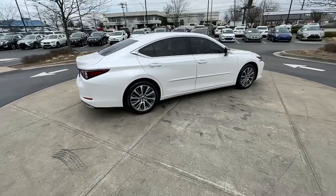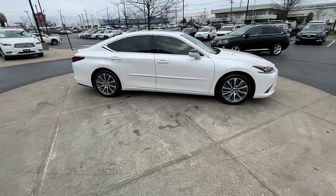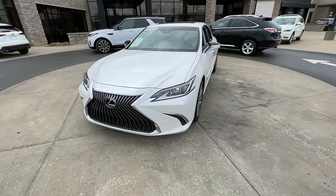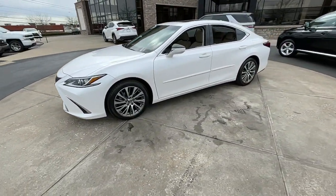This boldly elegant ES delivers exceptional passenger comfort. A spacious premium cabin and a host of deluxe amenities let you make the most of this mid-sized sedan's luxuriously smooth ride.